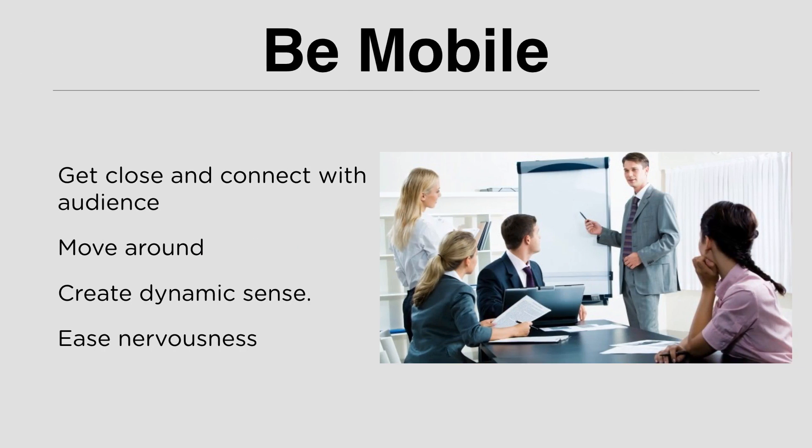A presenter should be mobile. You cannot just stand in one place all the time, so don't stand close to your laptop or the screen from beginning to end. Move around the room. Get close to your audience. Interact with them — that's how you build connection. Don't be shy or nervous. Even if the audience are strangers, you need to move around because moving around creates a dynamic appearance. Your audience will think you are a dynamic person. Besides, moving around actually helps ease nervousness — if you stand still, you are more likely to be nervous. But when you move around, you reduce your nervousness and tension, and you can engage your audience personally.